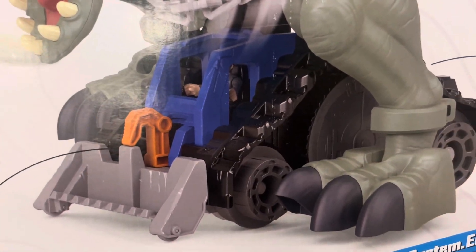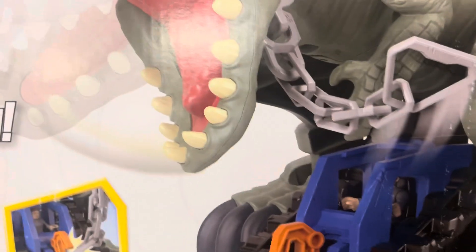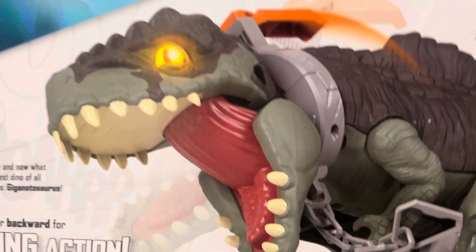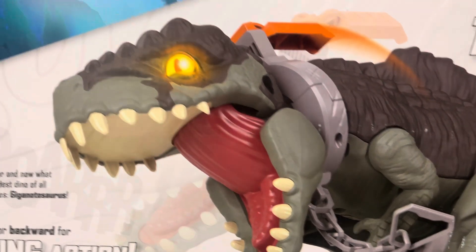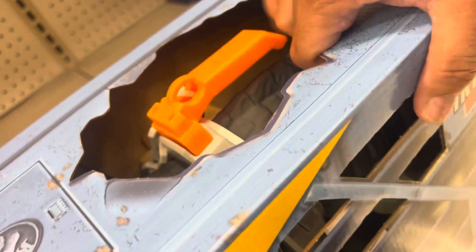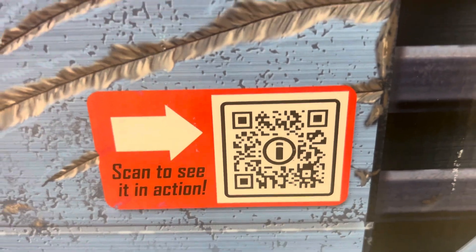The Giggle Dino comes with a tractor-type vehicle that goes on top, with a chain linked to it that controls the dinosaur. You push the tail down and the dinosaur will make a big chomp roar. It's kind of like a sensor — there's a sensor here for it. It's kind of like a cage setup. It's a Giggle Dinosaur by Imaginext. They've got a scan code to see the action for this one.